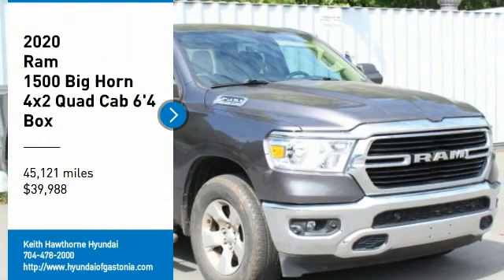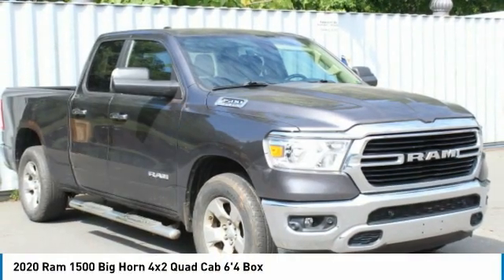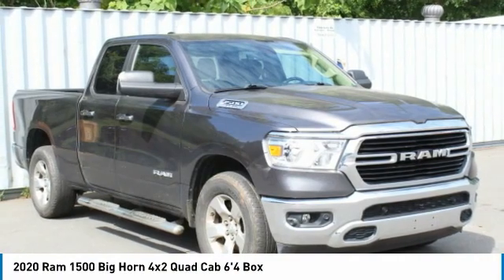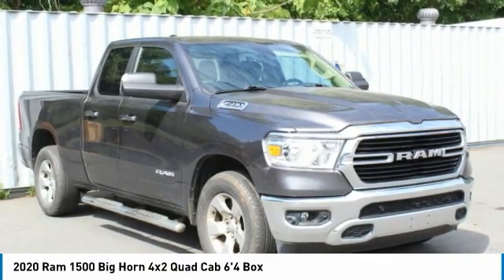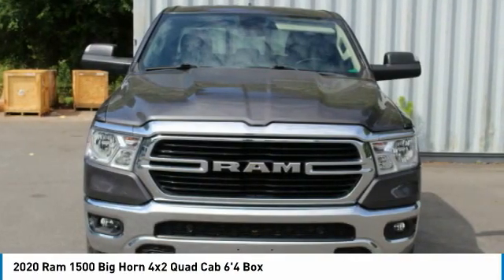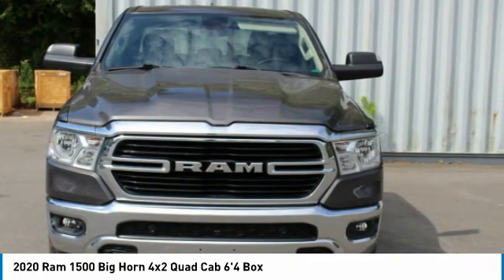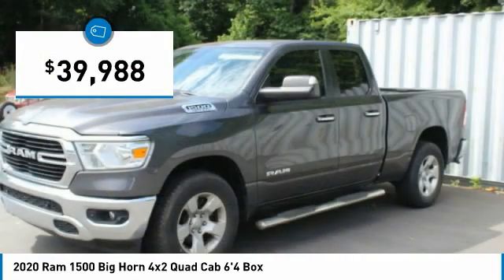We are pleased to show you the 2020 Ram 1500. It went against the Chevrolet Silverado, Ford F-150, and Toyota Tundra, which are all excellent trucks in their own right. The Ram took home the prize for its well-rounded strengths and is priced below $40,000.